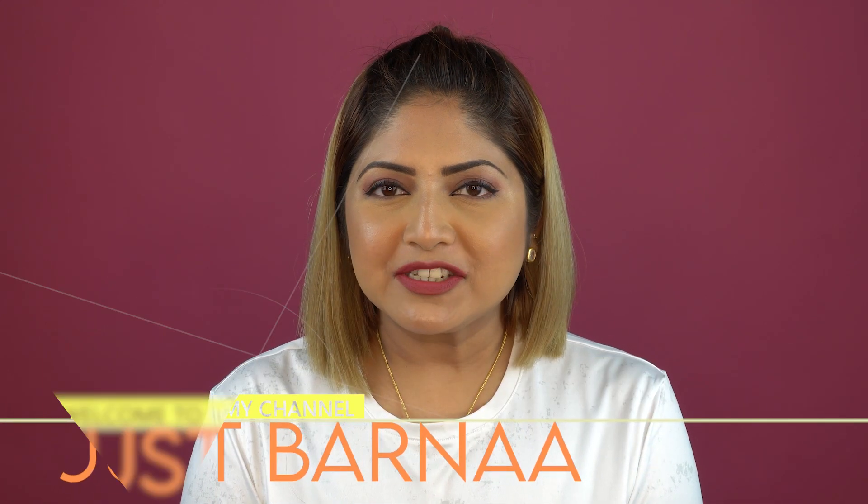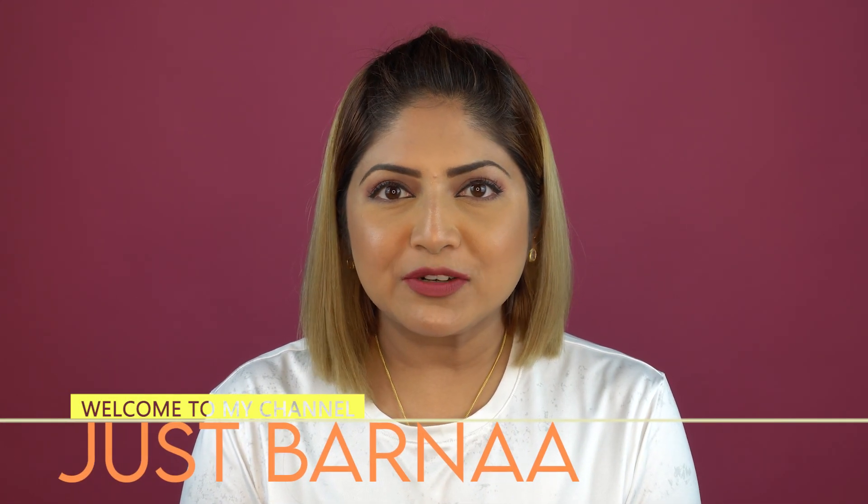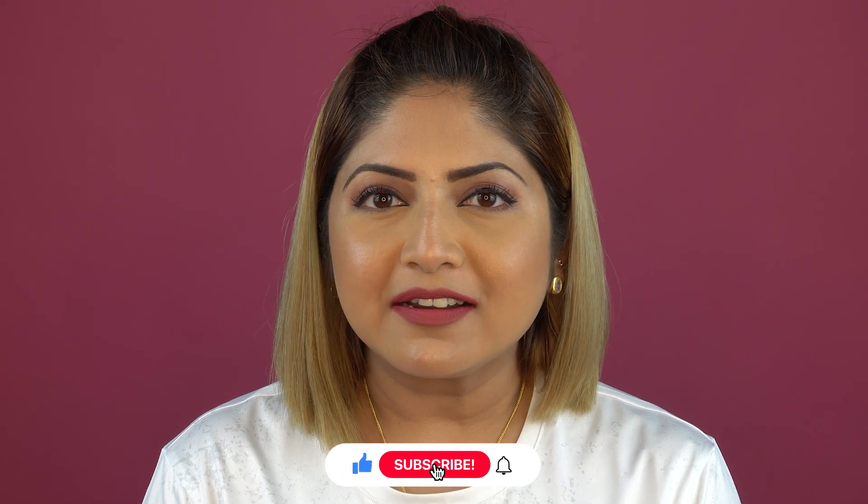Hey my loves, welcome back to my channel! I hope you guys are doing good. If you're someone new to this channel, hi — this is Varna. I make videos on makeup, skincare, hauls, and reviews, and lately I've started doing videos on wellness. If you like these kinds of contents, do subscribe to this channel.